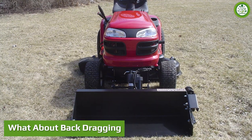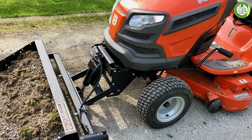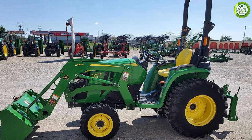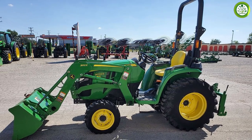Now let's talk about the function that makes the Johnny Bucket Jr the winner: back dragging, also known as scraping. With this feature, you can effortlessly clear snow, dirt, debris, or anything else from your driveways. The John Deere shovel won't allow you to do so, as the scraping feature is absent in that equipment.